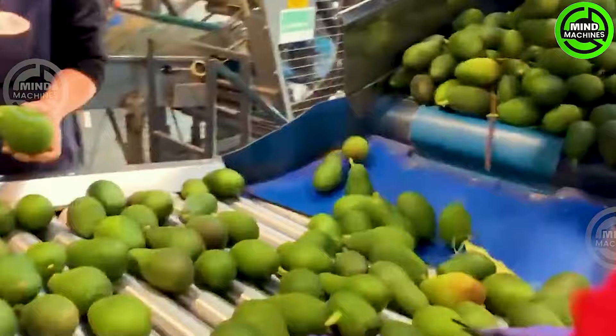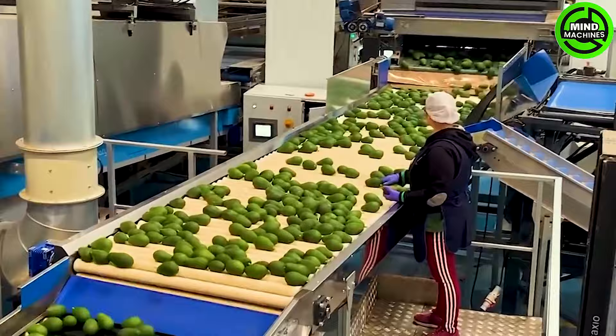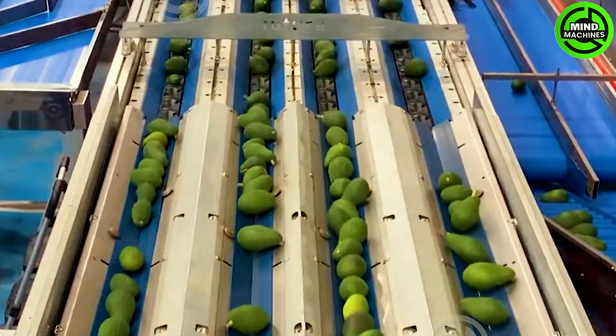As a global avocado-producing region, it supplies a significant portion of avocados to both domestic and international markets. The primary avocado-growing areas are concentrated in the counties of Ventura and Riverside.